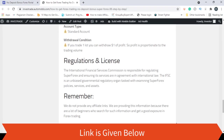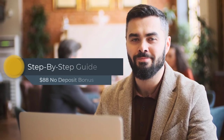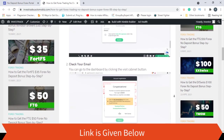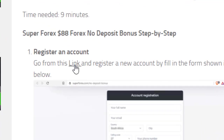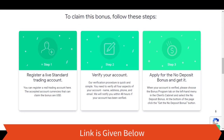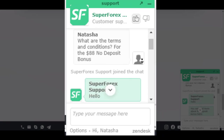Most importantly, do not forget to check the license and regulation details as well. Now it's time to go through this step-by-step guide for getting the no-deposit bonus from SuperForex. First, you need to register an account — you can use the link provided. Keep watching as we are going to go through them one by one. We also had a small chat with their support center, and you can see the details they gave us.